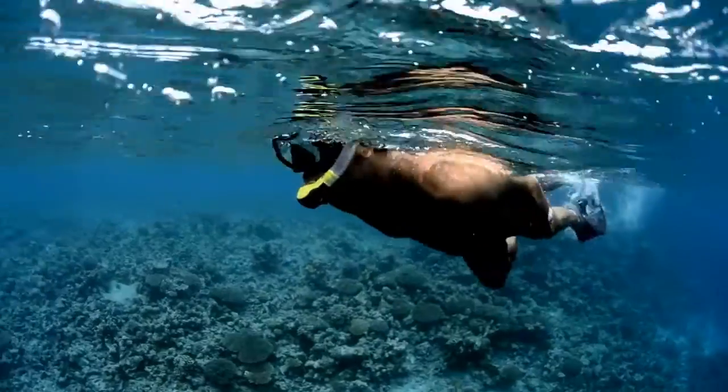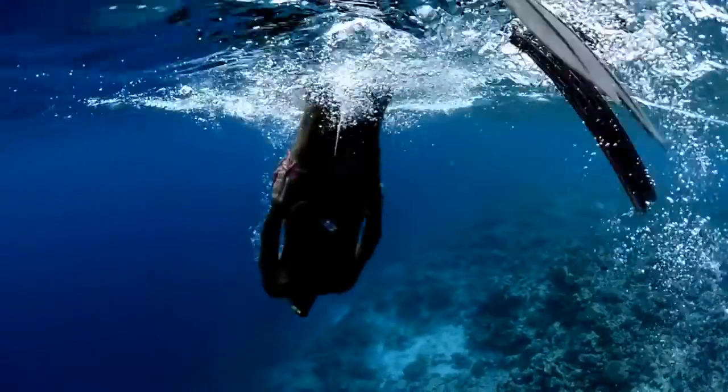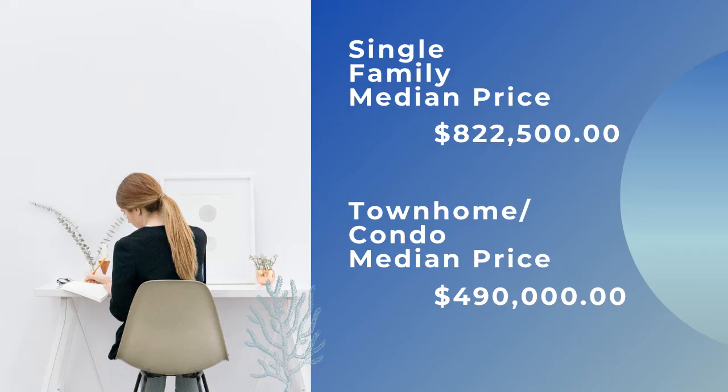It is also Florida's beach diving capital, with a lot of snorkeling and diving that take place right off the shore. If you're wondering what it costs to live here, here's an idea for you.